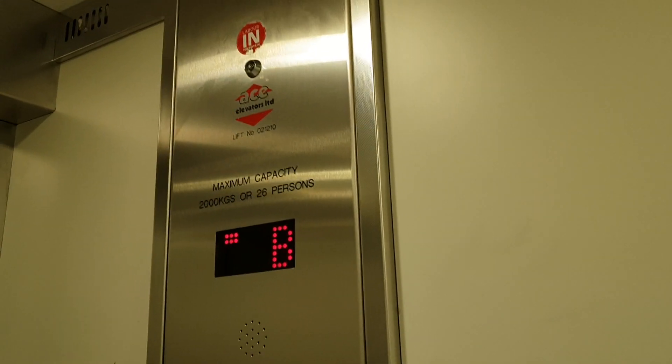Here we are at basement. Basement. Doors opening. Lift going up.